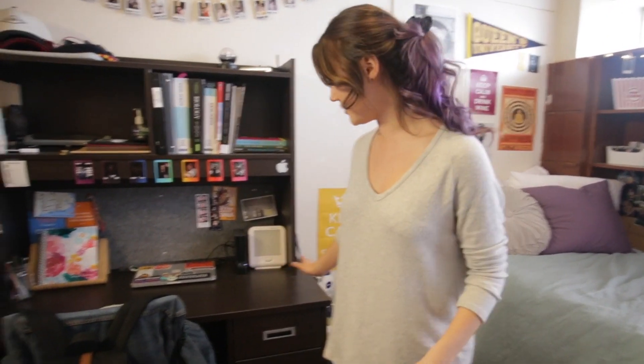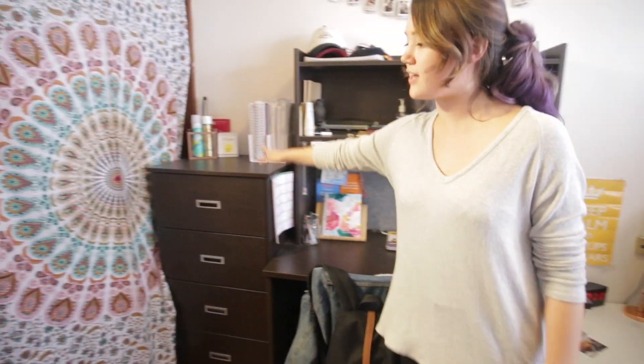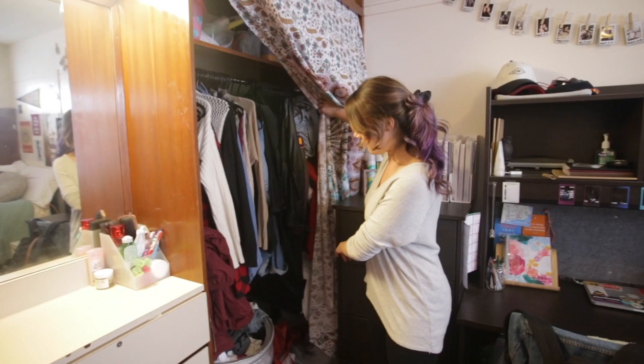One of the things I love about my single room is all of the awesome space and storage that I have. Not only is there a bunch of drawers in the desks, but I also have a dresser here and there, and then a closet where I can hang up all of my clothes.